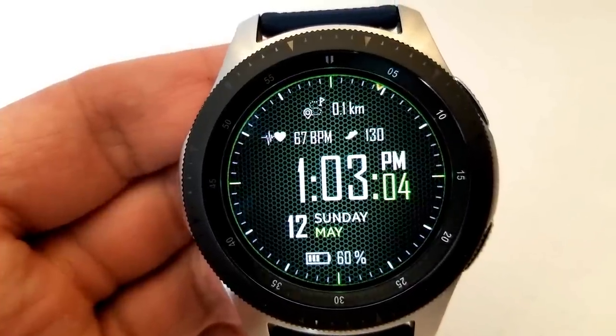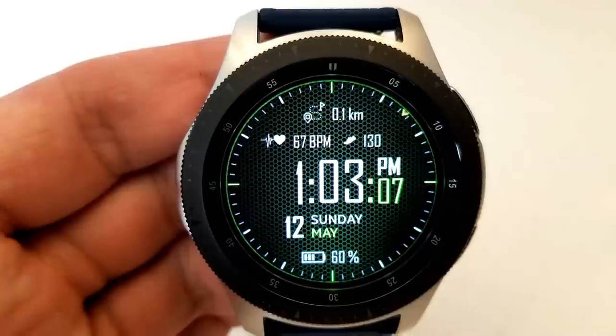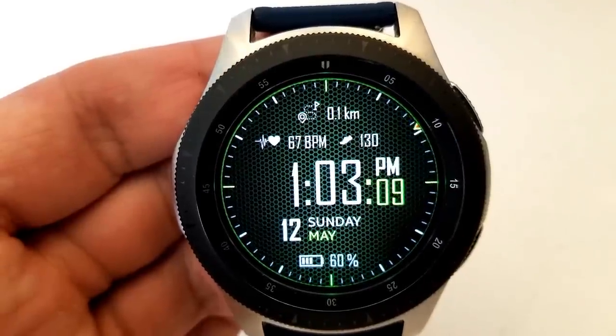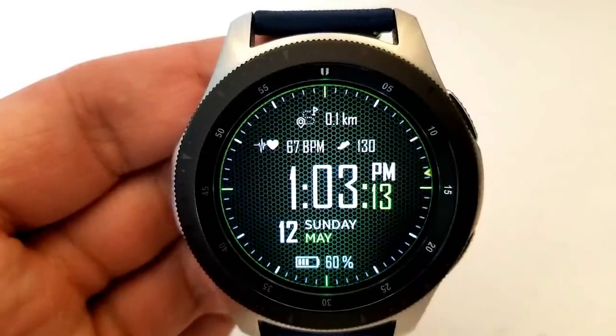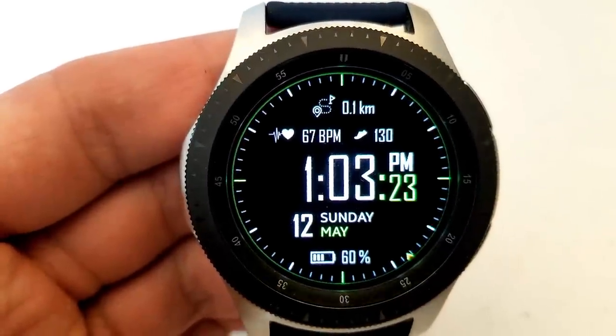This one is free so you don't have to worry about a promo ending. Although it is a simple face, it has a nice sporty look and that color theme really pops off the screen. It's free, so there's no harm in checking it out for yourself.